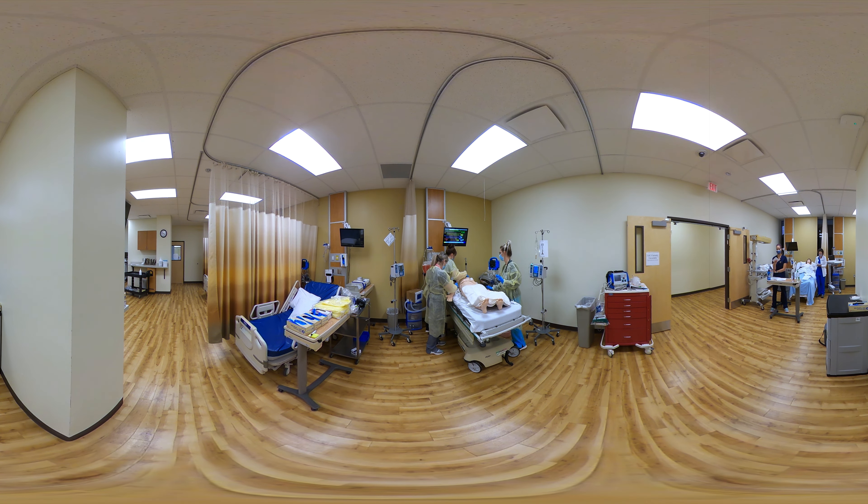Sir, can you hear me? Open your eyes if you can hear me. There's no response. I'm going to rub his sternum. He's withdrawing to pain. I'm going to open his eyes and look at his pupils and see if they respond.